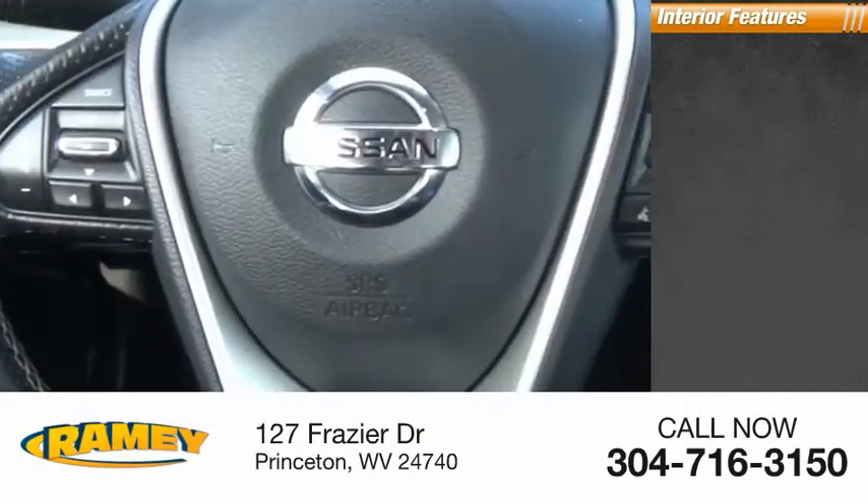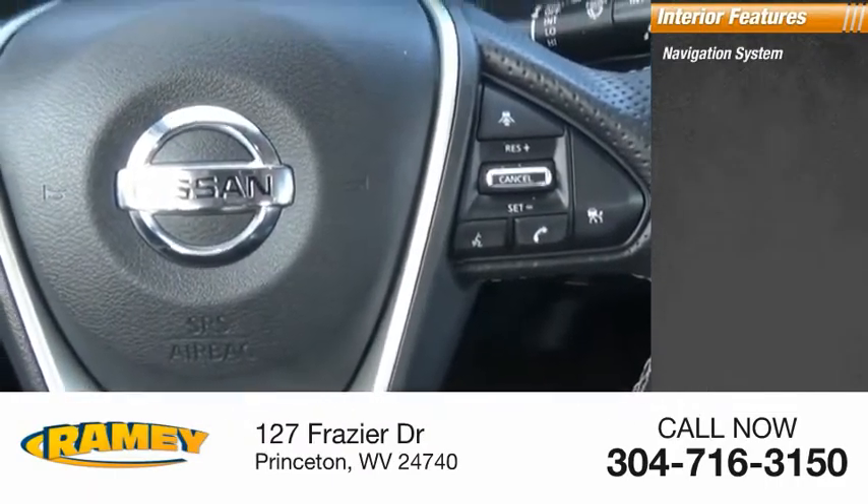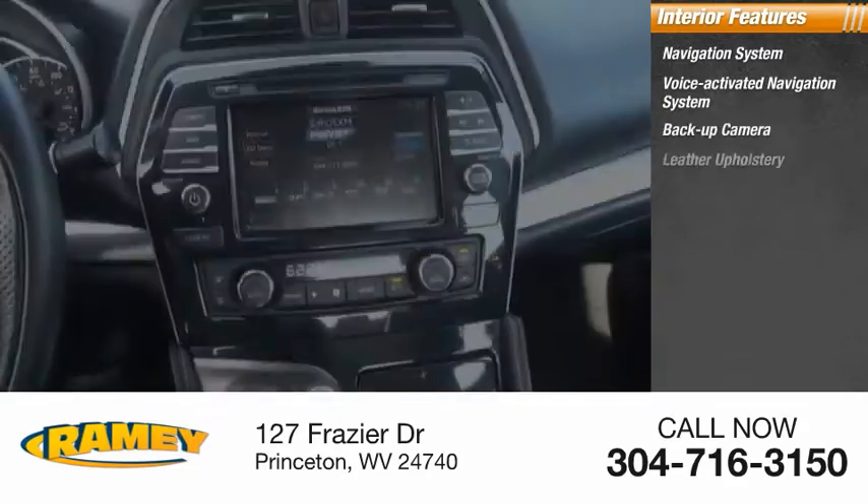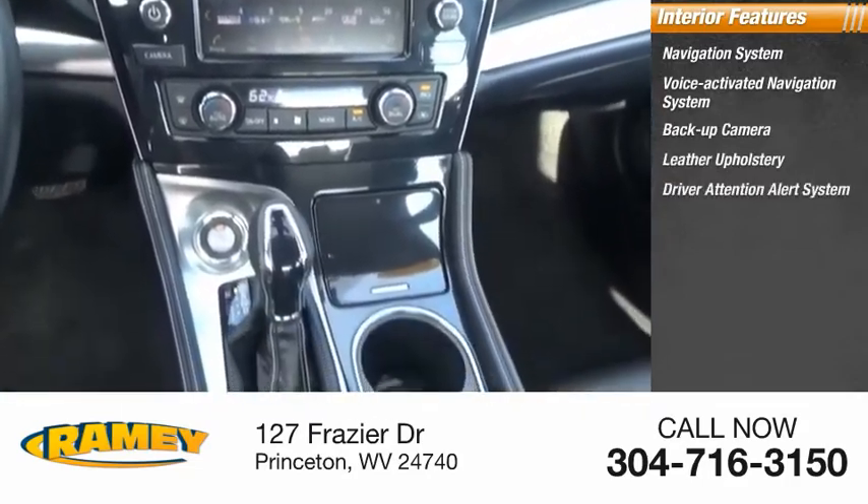Inside you'll find a voice-activated navigation system, backup camera, leather upholstery, and driver attention alert system.